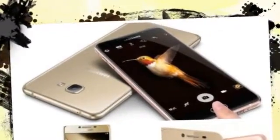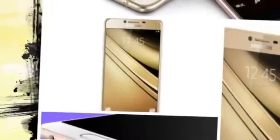Just a few weeks after it was spotted on GFXBench, the Samsung Galaxy C5 Pro has now appeared on the Geekbench benchmarking website as well.